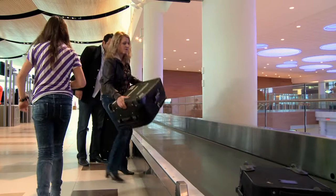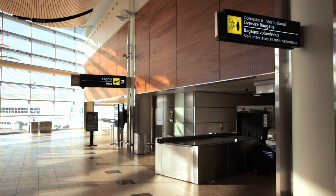Whether you're flying domestic, international, or to the United States, all luggage goes on the same belt. The only exception to this rule is oversized luggage. So if you have golf clubs, a bicycle, a stroller, or something else large to check, the airline agent will direct you to the oversized luggage drop-off spot.